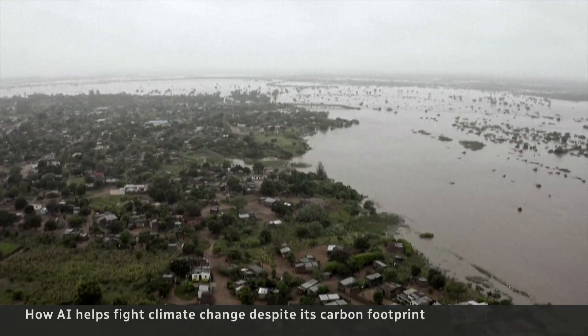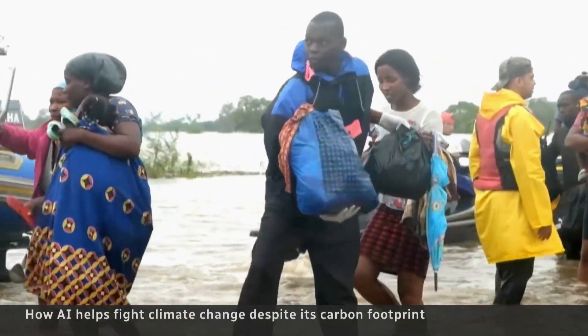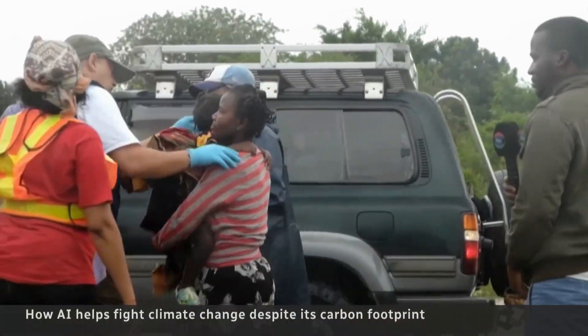AI-powered models are also providing earlier warning systems for natural disasters like floods, and can help map flood patterns to guide disaster response.